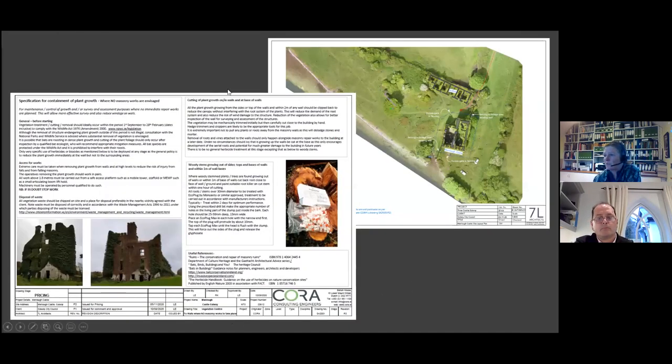These are some of our drawings for vegetation removal. We issue two different specifications: one for where there's no masonry works envisaged, because you don't want to toggle the roots out when you're not immediately going back to do masonry — you need to let the mason pick out the roots so he knows where the stones have come from. We would specify some root killing of larger stumps to start the process, but not pulling and ripping the ivy off.